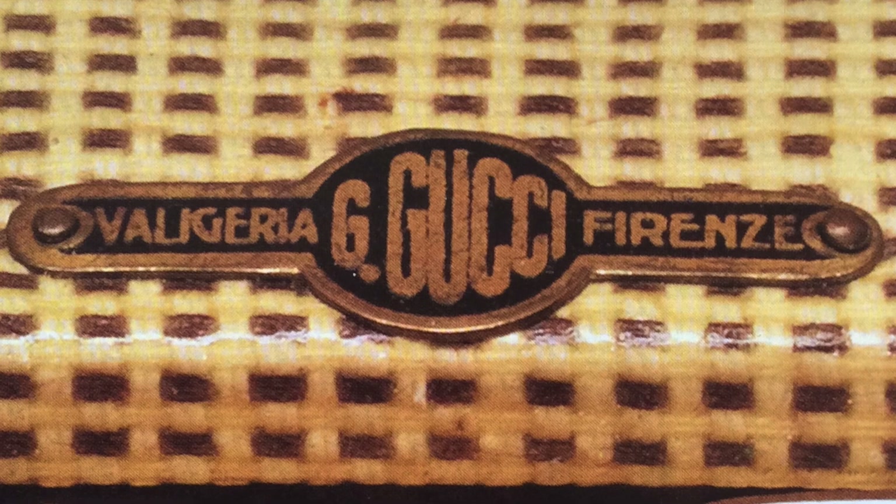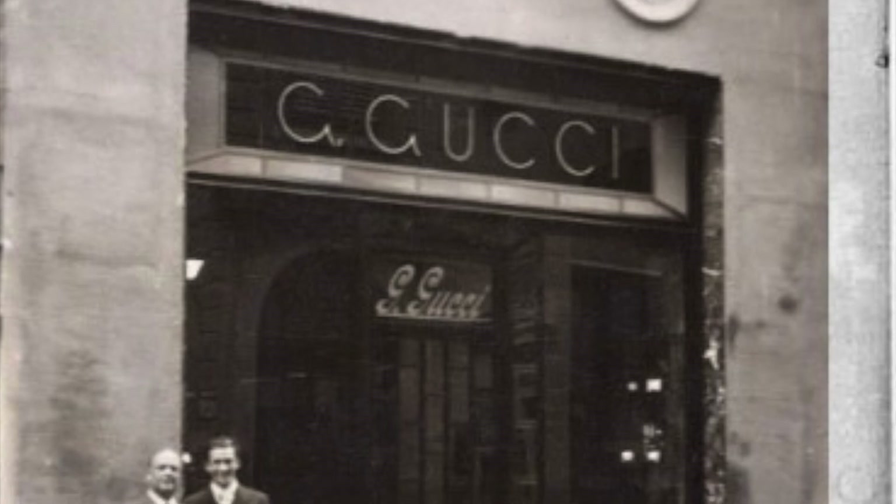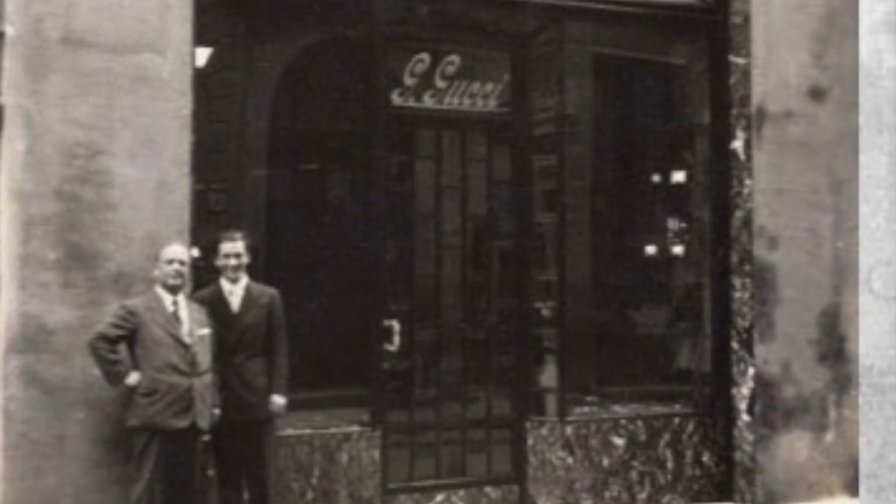The original logo design was a strong, large G. Years later in 1933, his son Aldo was brought into the family business — this is where the design of the interlocking G's comes in. It's considered the iconic logo: the serif font, the large interlocking G's, almost like chains.